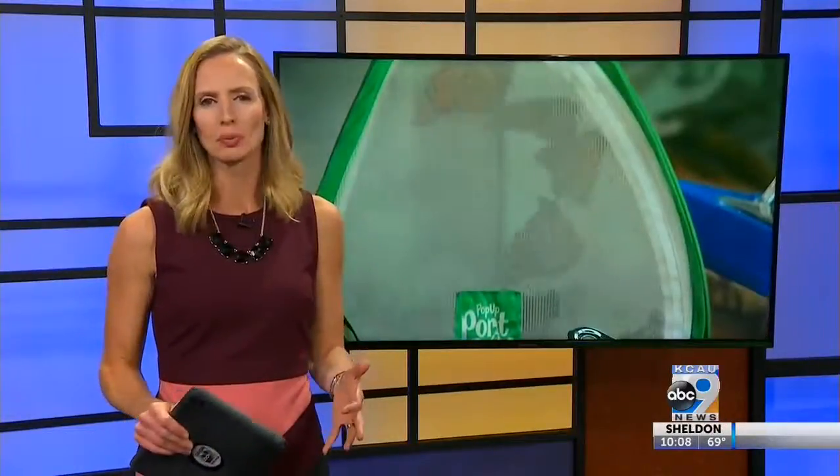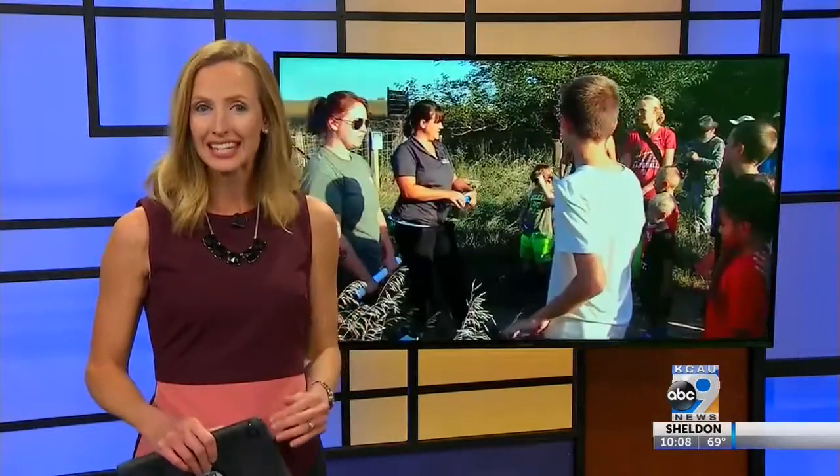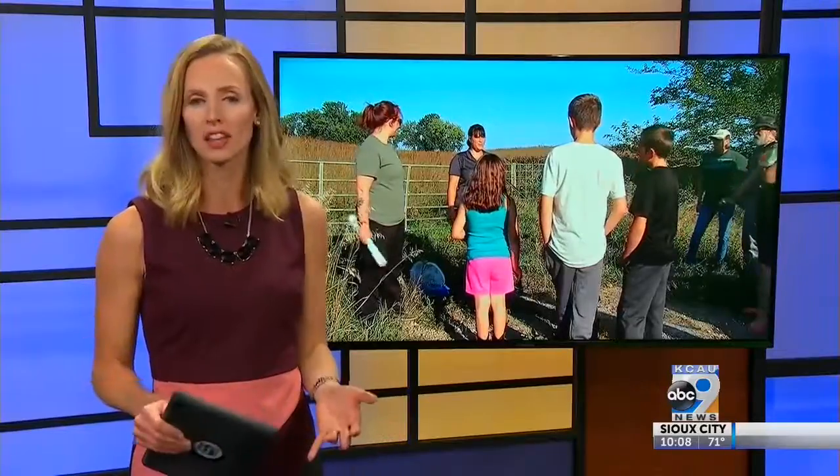Have you ever seen thousands of monarch butterflies all in one place? Well, it's their migration season, and local naturalists are hoping to track their patterns from Siouxland to Mexico.